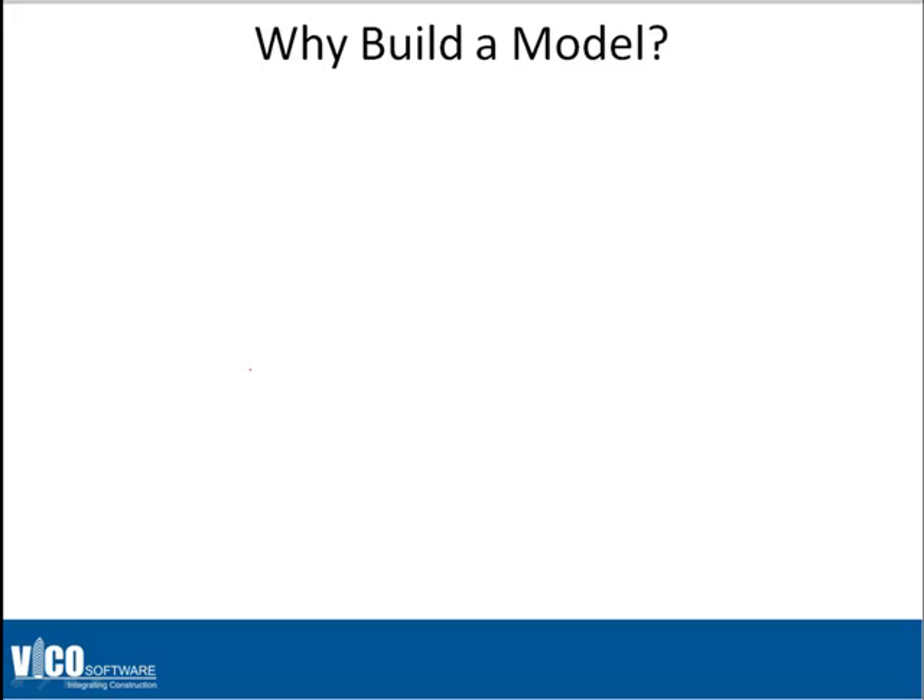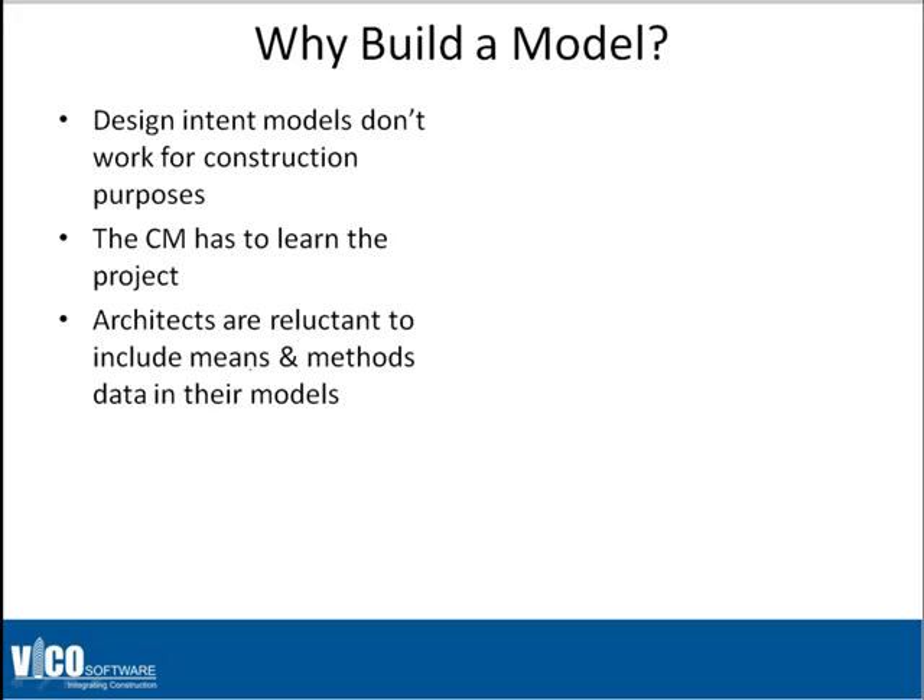This is an interesting debate on why we should build a model. A lot of our clients initially are resistant, saying why can't we just use the architect's model, or why can't the architect build a model, or can't we just do the 2D drawings like we've always done it? There is an understandable reluctance to get into building information modeling. But when you start to examine it — we've done over 350 of these models for our clients — they begin to see the benefits and, indeed, the necessity. The biggest difference is what we've come to describe as a design intent model versus a construction intent model.